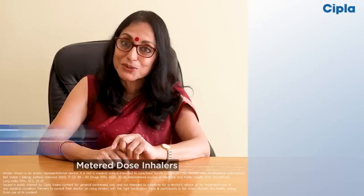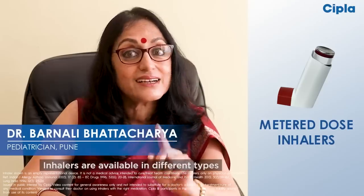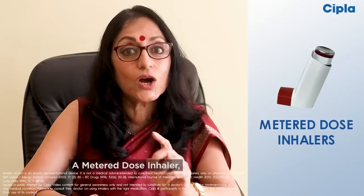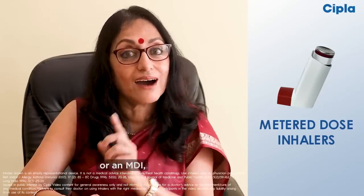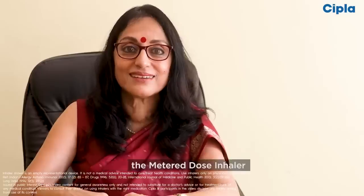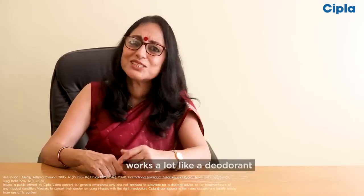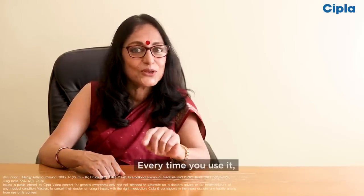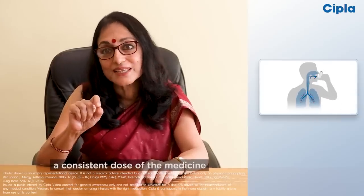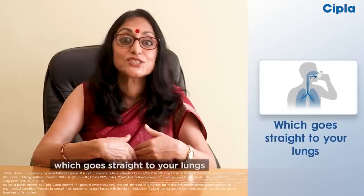M for metered dose inhalers. Inhalers are available in different types. A metered dose inhaler, or MDI, is the most commonly used inhaler globally. The metered dose inhaler works a lot like a deodorant — every time you use it, it sprays a consistent dose of the medicine which goes straight to your lungs.